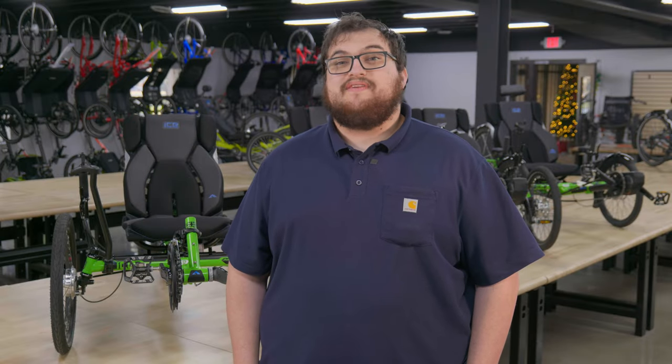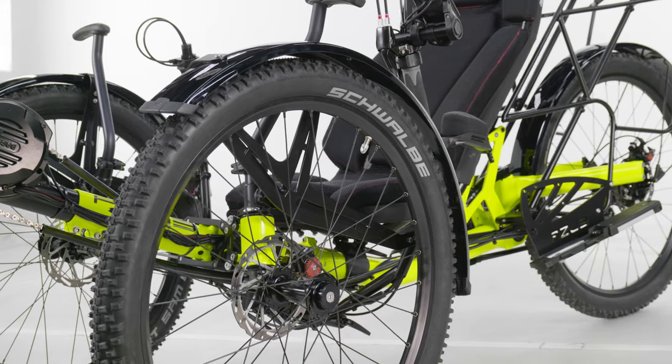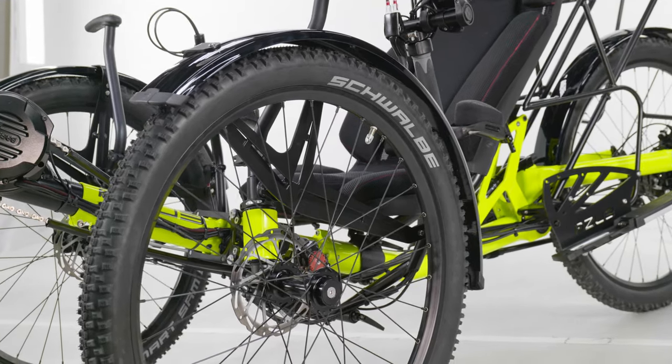Before we get into trike safety, let's take a look around the shop because we have an awesome trike highlight to show you all today. The trike that has been bouncing around the shop this week is a custom Azub TRIFly X in a crazy eye-catching neon yellow paint job.